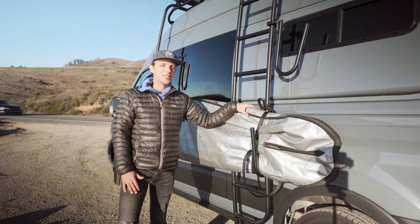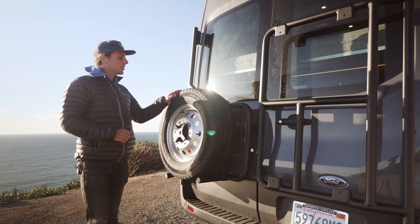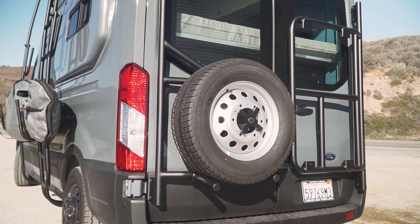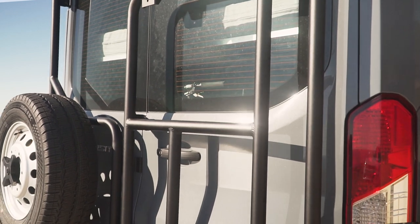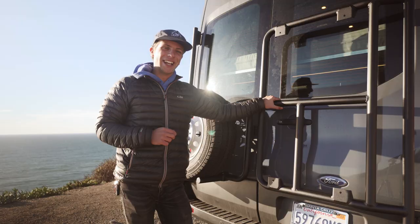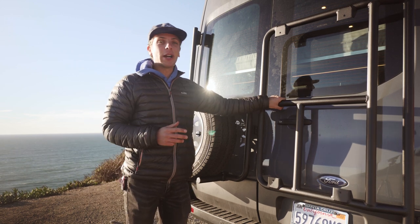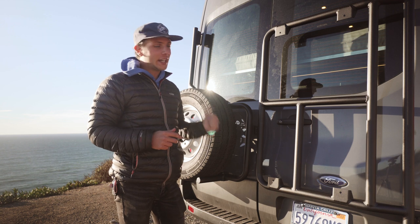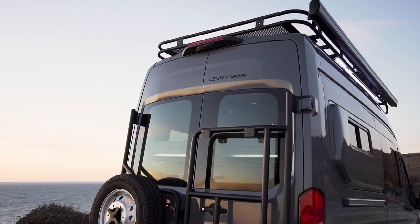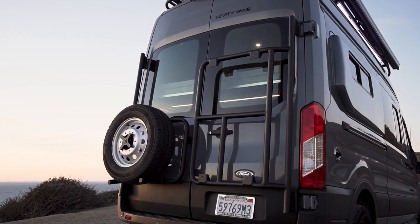Moving to the rear doors, we have more Aluminess accessories. Right here we have the Aluminess rear door tire carrier, and right here we have the Aluminess bike carrier. This carrier will have two One-Up bike racks on it — they just haven't arrived yet. With the addition of the two bike racks, we also have plenty of storage inside for bikes. This van should be capable of hauling over six 29-inch mountain bikes, so it's pretty perfect for shuttling a group of friends on some downhill rides.